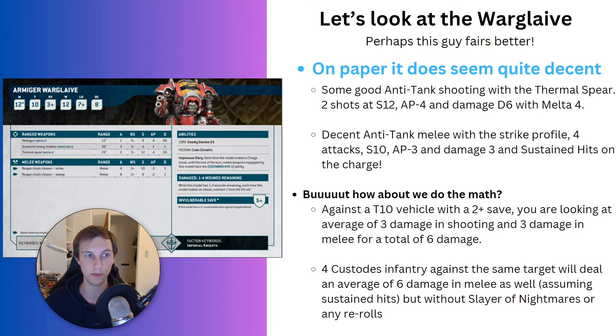Yes, the Warglaive is Toughness 10 with 12 wounds, but one Lascannon into a Custodian Guard squad will at best kill one Guard. One Lascannon into an Armiger Warglaive won't kill it outright but will deal significant damage — you get the full value of the damage roll. And there's never just one Lascannon. If you shot four Land Raider shots into an Armiger Warglaive, it would probably die on average. Whereas against Custodians, it might kill two at most. Unfortunately, the Warglaive doesn't really pass the test either.